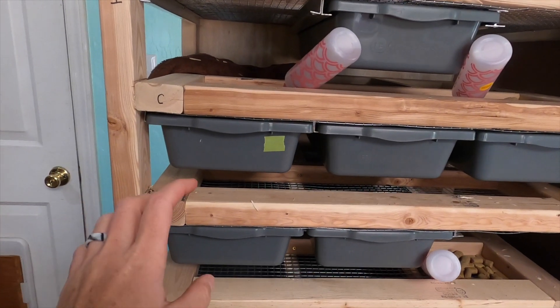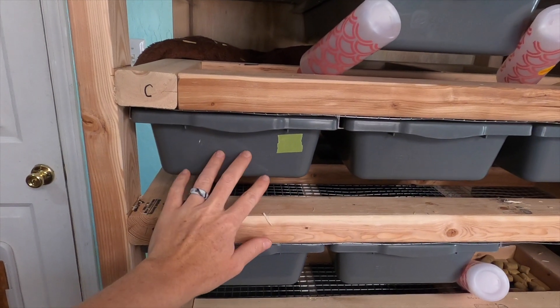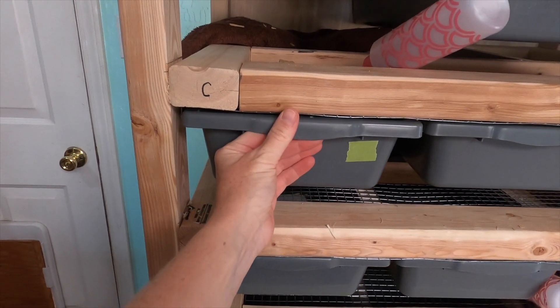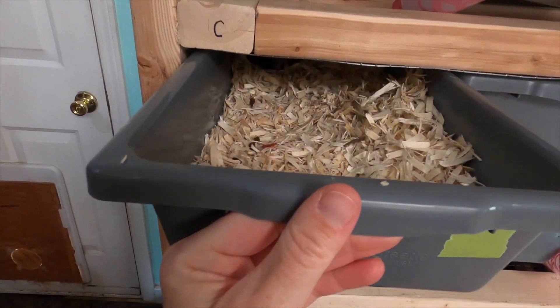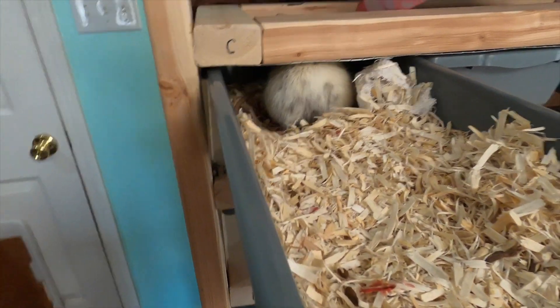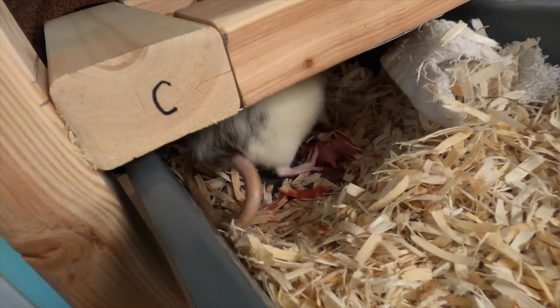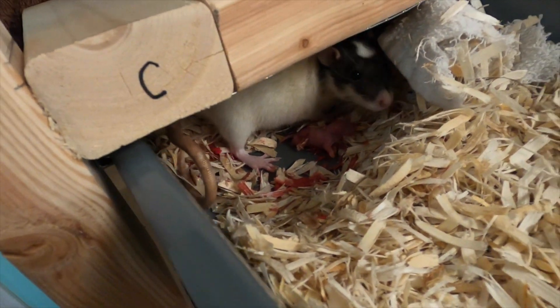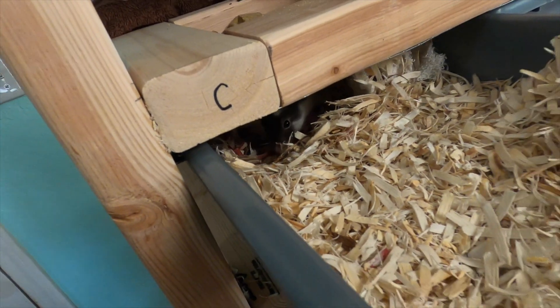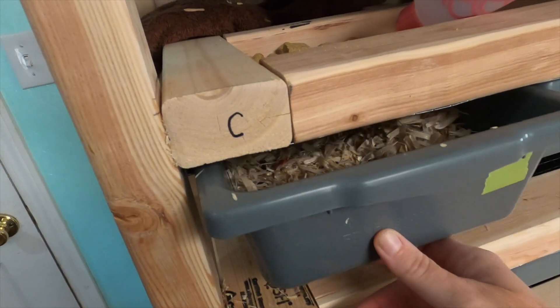I cleaned this morning and I pulled this mama out because she was looking very plump and I thought she was going to give birth soon. And sure enough, we went to run some errands and as you can see there's a little bit of blood and there's a few babies back there. She is in the process of having babies right now — there's only a few that have come out. So I'm going to leave her be to finish birthing her litter.